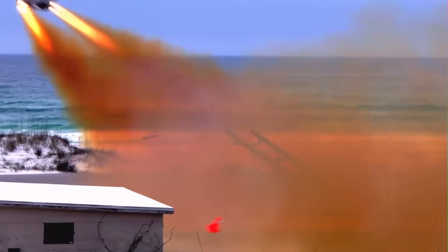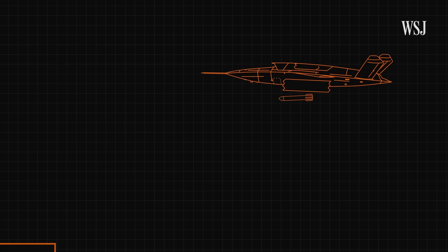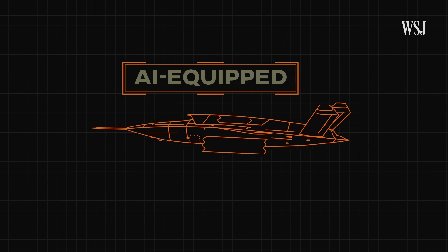Launch. This is the new Valkyrie drone. It's a prototype of a system that is said to take out targets over a distance of up to 3,000 miles and run on artificial intelligence.